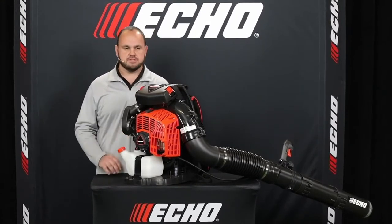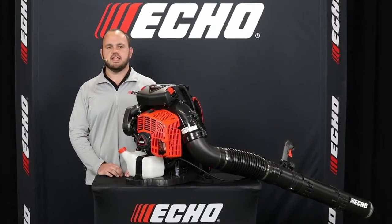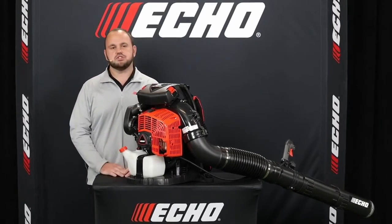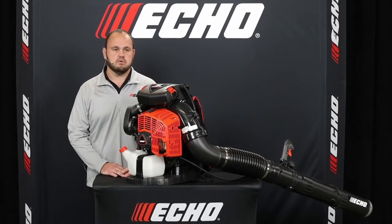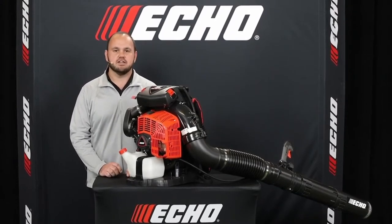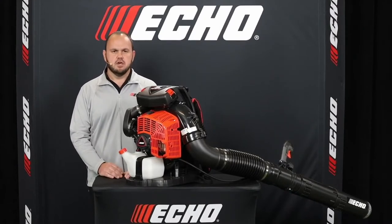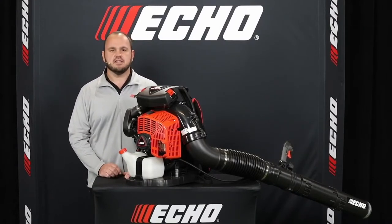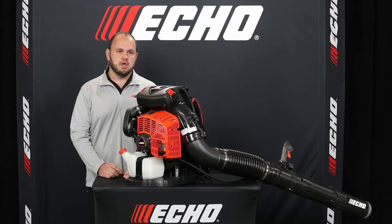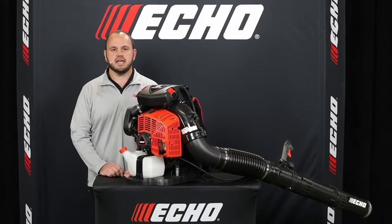Some manufacturers like to boast a really high CFM, then there's fine print stating when measured at the housing. Without blower tubes, the unit's useless, and when you add the restriction of blower tubes, that performance number drops considerably. The PB9010 is rated at 48 newtons of blowing force at the end of the tubes. A newton is a testing method for measuring blower performance — blowers are run at wide-open throttle, and the force of the air exiting the blower tube pushes against a steel plate connected to a digital meter. We have a video to show how newtons are measured and how the PB9010 stacks up against competitors.